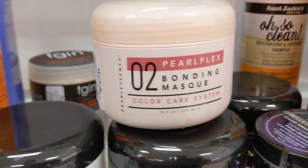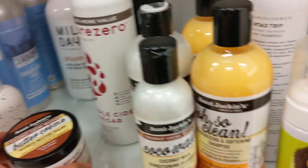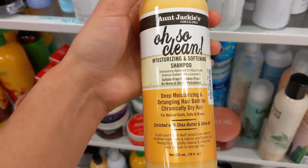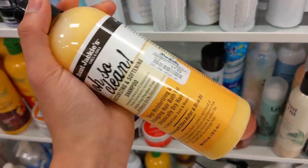Another thing they always have at Marshall's is Aunt Jackie's. They have a lot of Aunt Jackie's products, from the shampoo to the hair mask. So if you're looking to buy anything from Aunt Jackie's, definitely check out Marshall's first.